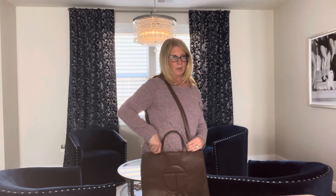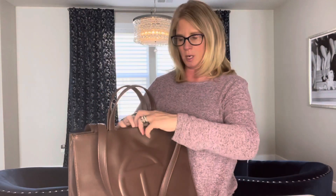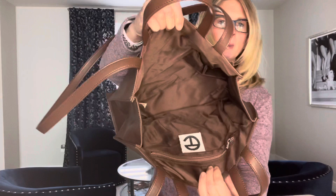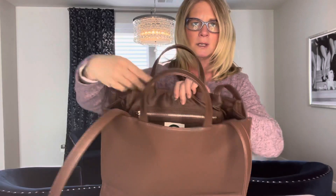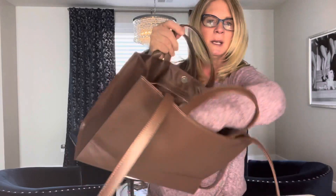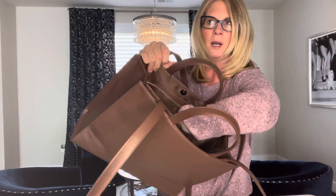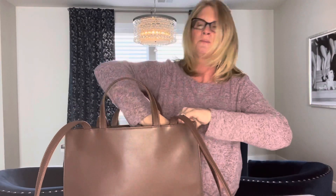It's got a snap closure to keep your stuff in. I've stuffed it, so you're welcome, Marsha! The inside is open and the color of the inside matches the outside of the bag. It does have the Telfar Clemens logo right here on a zip pocket to keep your phone secure and your wallet. It's a deep pocket — it's going to fit your biggest cell phones, wallets, anything you don't want loose and floating around.